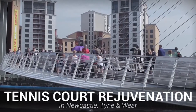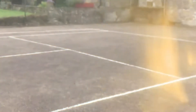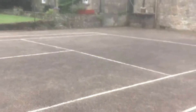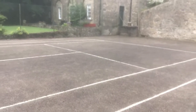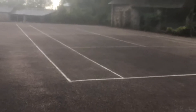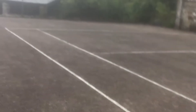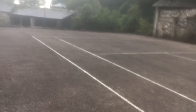Hi guys, it's Dan here and today we're going to be showing you a tennis court surfacing rejuvenation in Newcastle. Over time tennis courts can become damaged and contaminated, leading clients to fear that they may need a complete resurfacing. But did you know that a lot of sports court repair companies unnecessarily charge out for resurfacing work? What if we told you that we could completely repair your sports surface without the need for an expensive resurfacing?